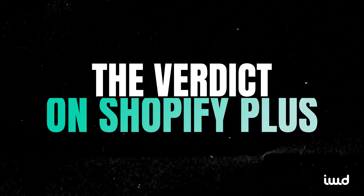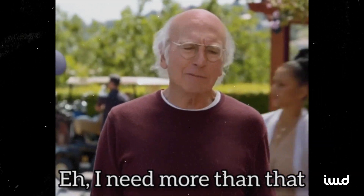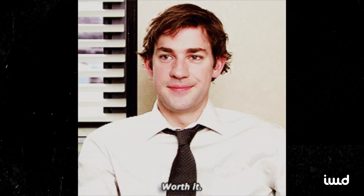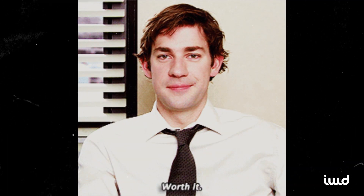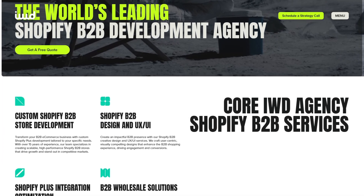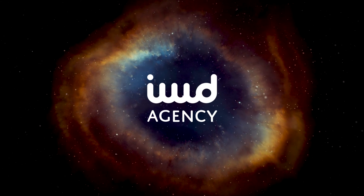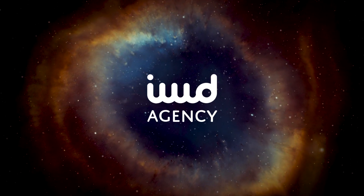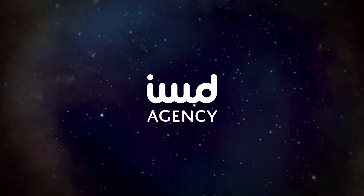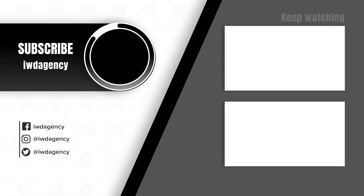In sum, Shopify Plus isn't just a premium version of Shopify — it's built for businesses that have outgrown standard features. Yes, it costs more and has a learning curve, but the ROI can be huge for the right businesses. If you're ready to scale, simplify wholesale, or boost conversions, Shopify Plus could be your best bet. Still unsure? Reach out to our team at IWD Agency and we'll help you determine if Shopify Plus or another platform is the right fit. We don't just build stores — we create high-performing e-commerce experiences. Let's build yours today.